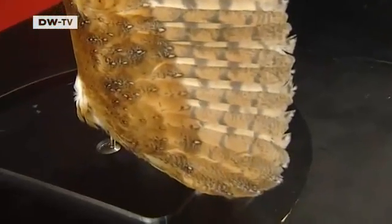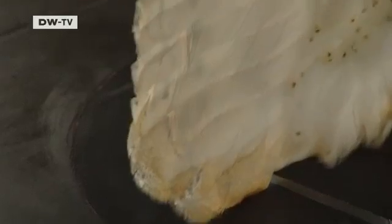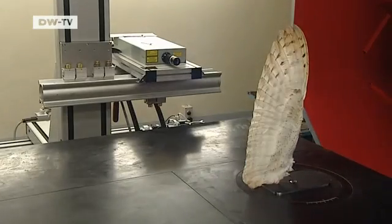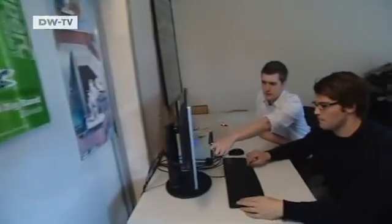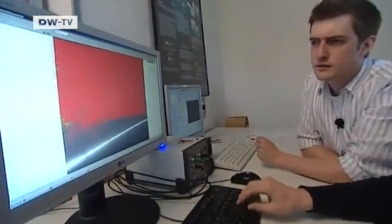So Bachmann is searching for what makes owls' wings so special. One possibility would be little hooks on the leading edge of the feathers that cut the air, or perhaps it's the fringes on the trailing edge that dampen the sound. To find out more, the scientists use a laser to make a detailed image of the wing. The experiment is only just getting off the ground, but they have already solved some riddles of the workings of an owl's wings.